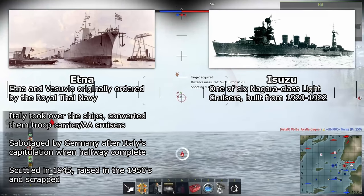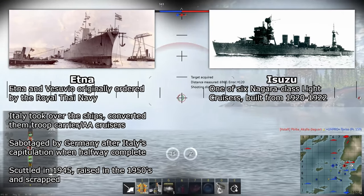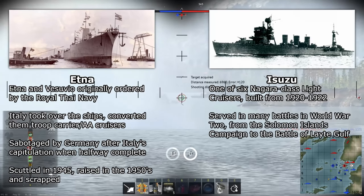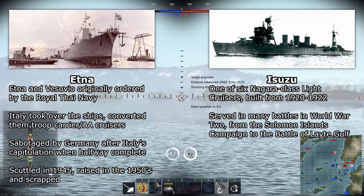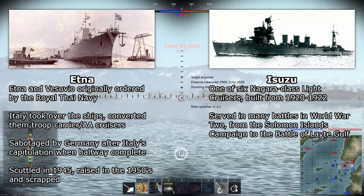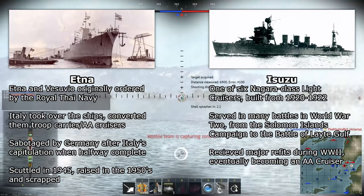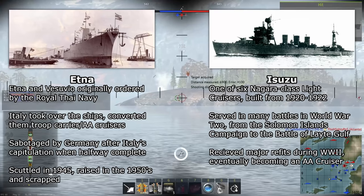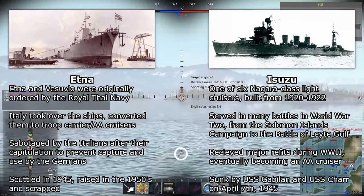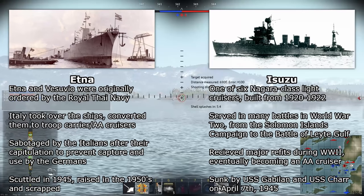Isuzu is a member of the Nagara-class of light cruisers, of which six were built from 1920 to 1922. Isuzu itself served in many battles during World War II, from the battles in the Solomon Islands Campaign to the Battle of Leyte Gulf. It received some major refits during the war, eventually winding up as an anti-air cruiser carrying a few heavy anti-air cannons and dozens of smaller autocannons. On April 7, 1945, it was sunk by USS Gabilan and USS Charr, two American submarines.